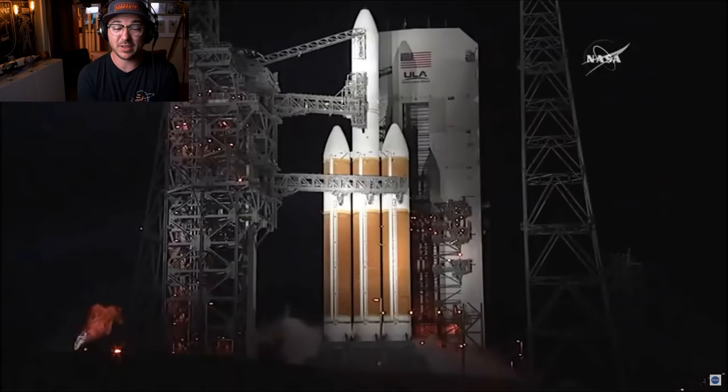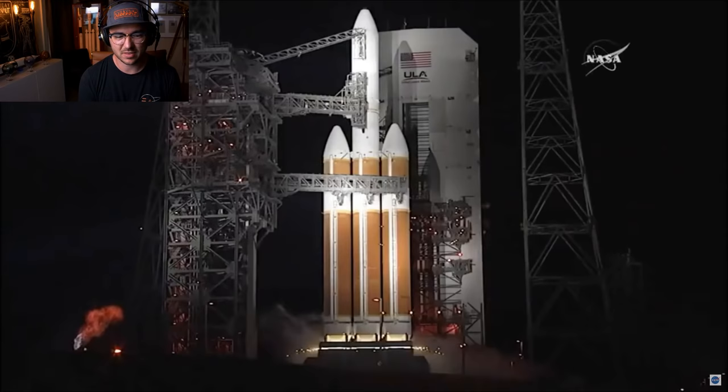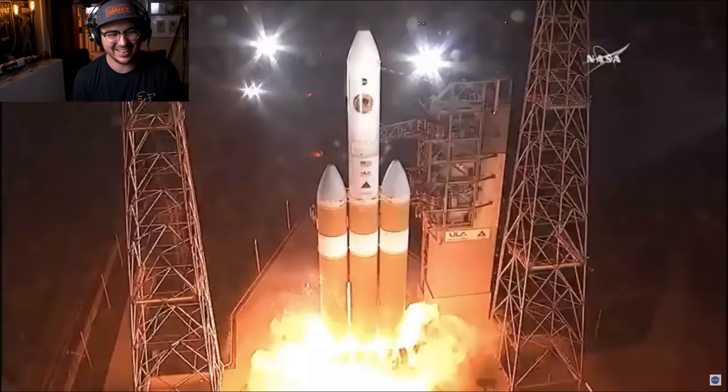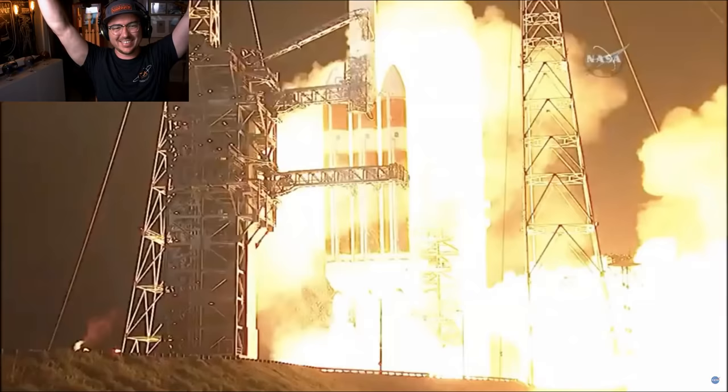I love NASA missions like this — they are so exciting. T-minus 15 seconds: pyro ignition. All right, get ready — he's going to light himself on fire. Going to see flames. Nine, eight, seven, six, five, four, three, two, one, zero.